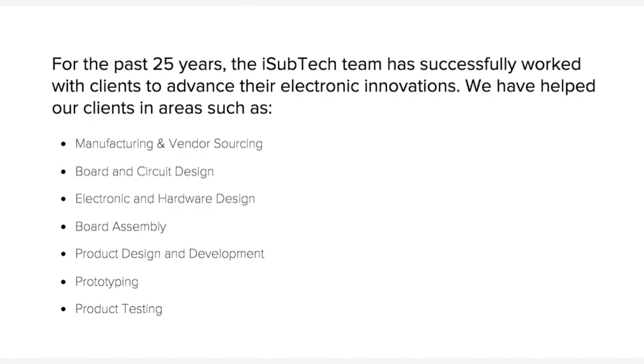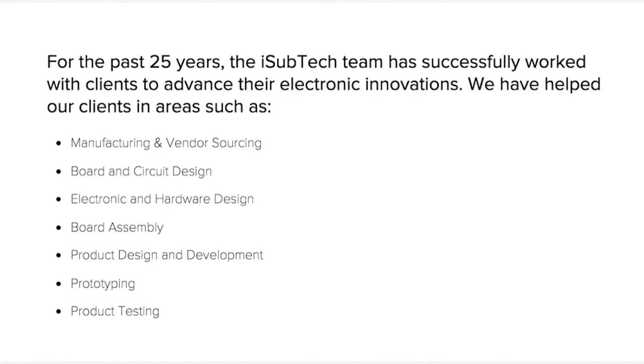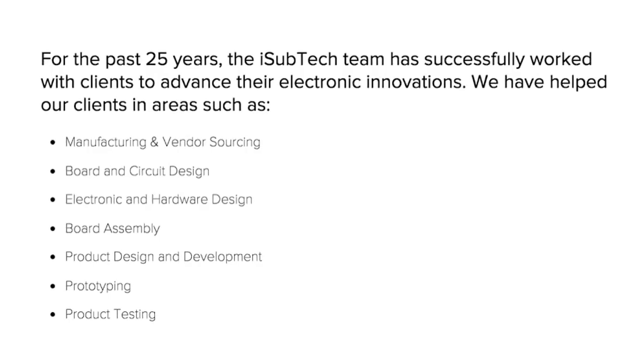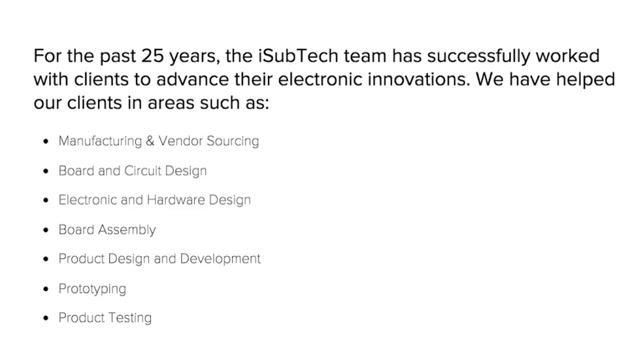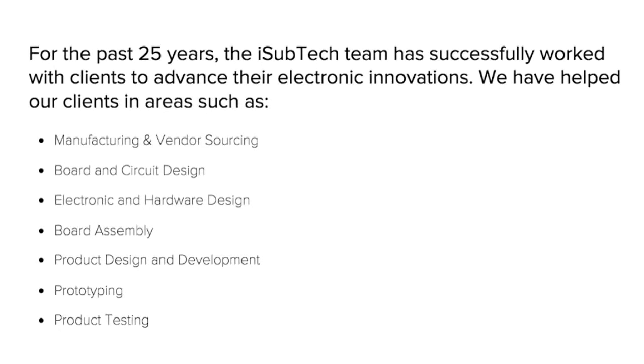For the past 25 years, the iSubtech team has successfully worked with clients to advance their electronic innovations. We have helped our clients in areas such as manufacturing and vendor sourcing, board and circuit design, electronic and hardware design, board assembly, product design and development, prototyping, and product testing.